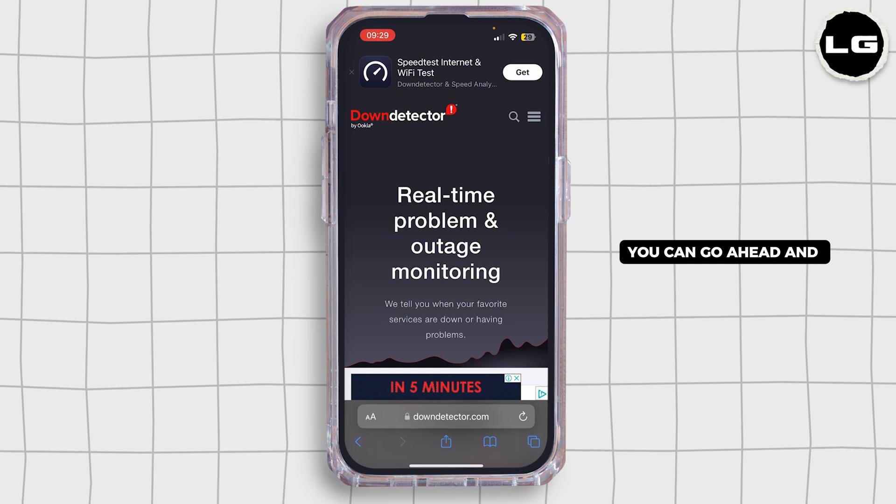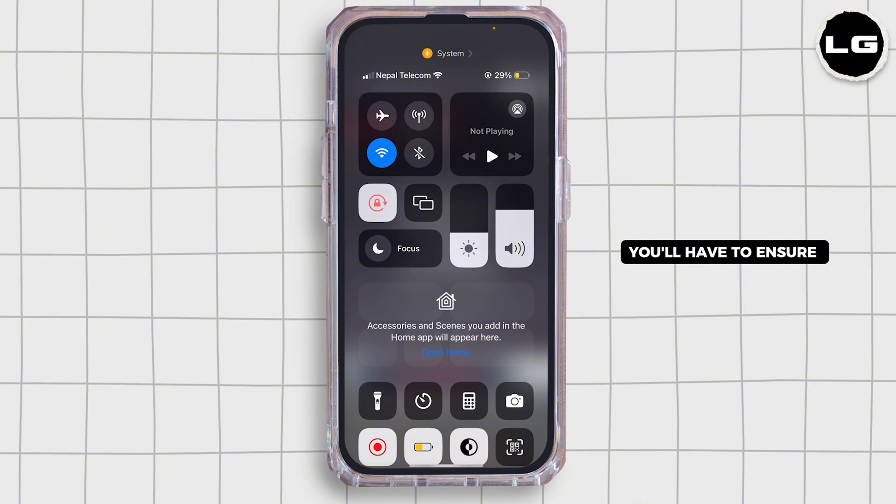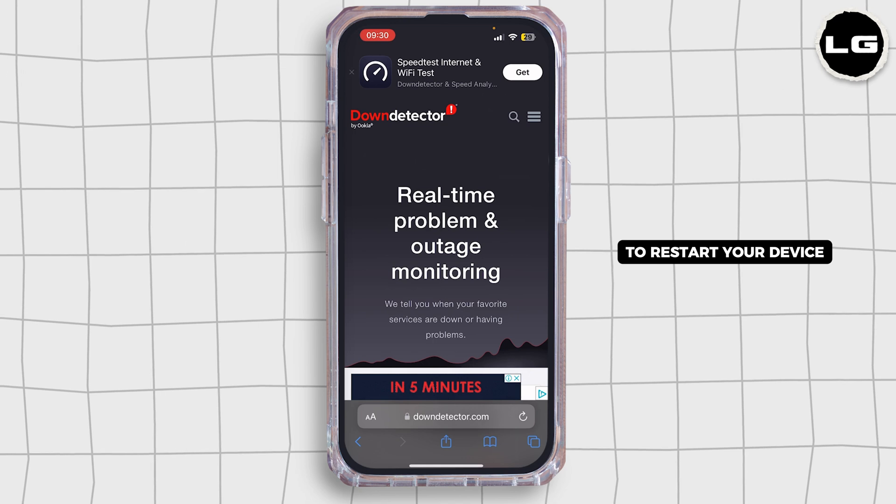If you're experiencing issues with the app, you can go ahead and try these steps. The first step would be to check the internet connection — ensure that your device has a stable internet connection.